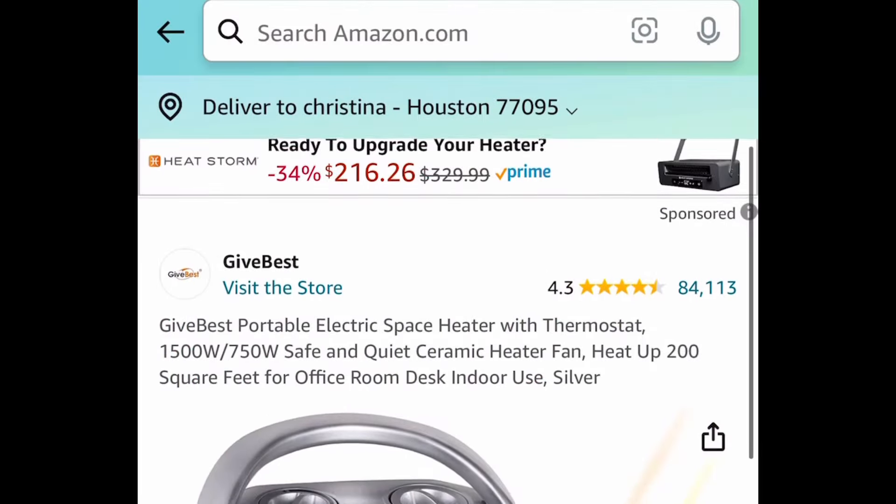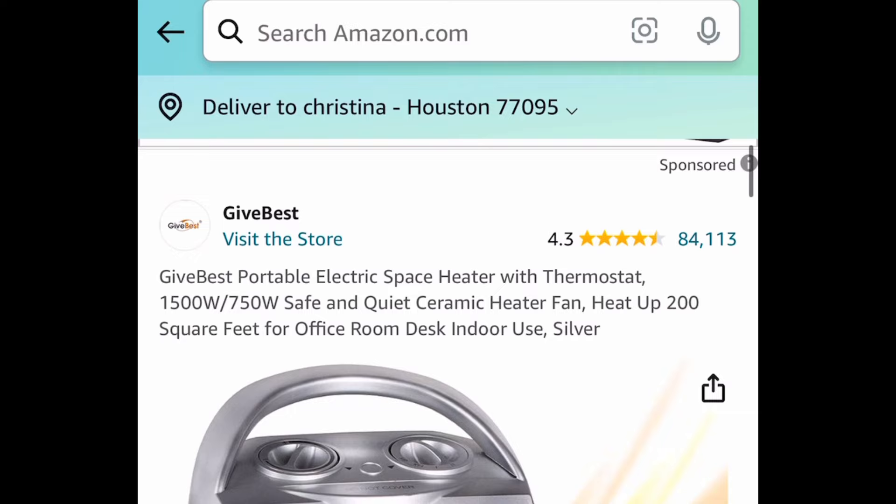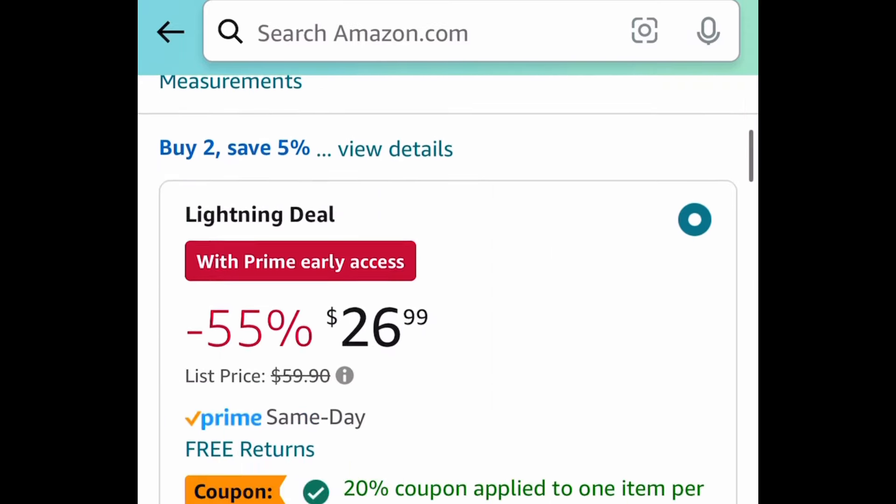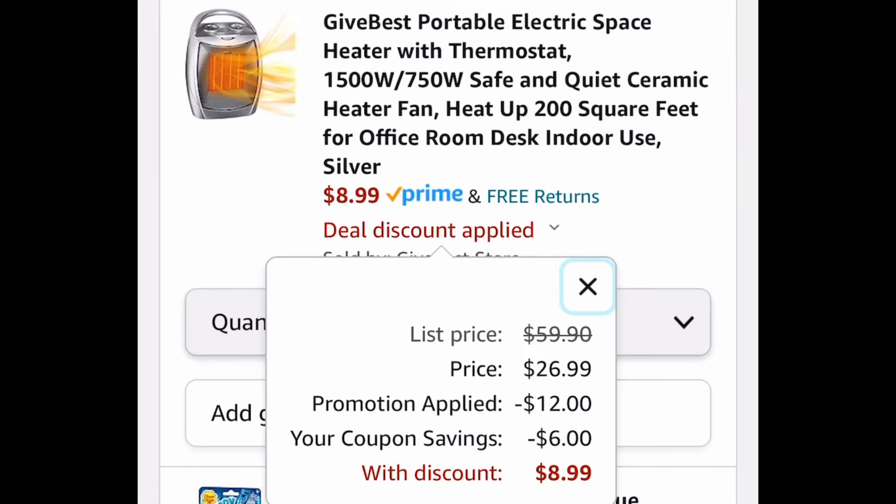Here we have this space heater. This has amazing reviews and this is a lightning deal — it's not going to last long. Go ahead and clip that coupon. As you can see it's $26.99. Clip the coupon, put in a code and get it for just $8.99.